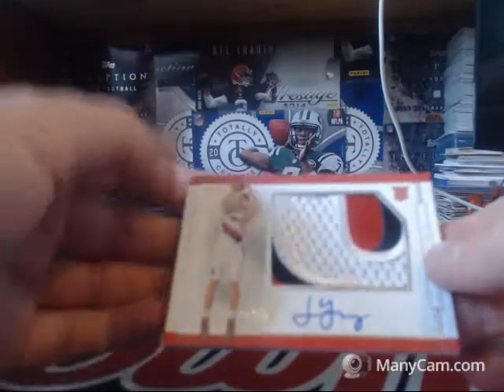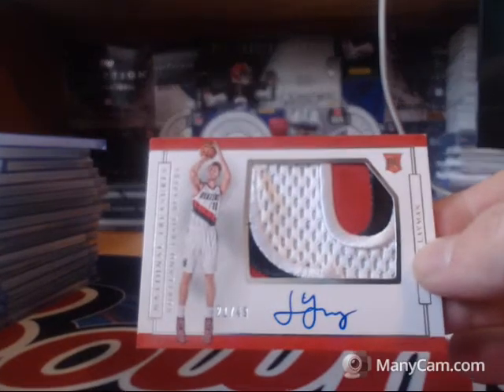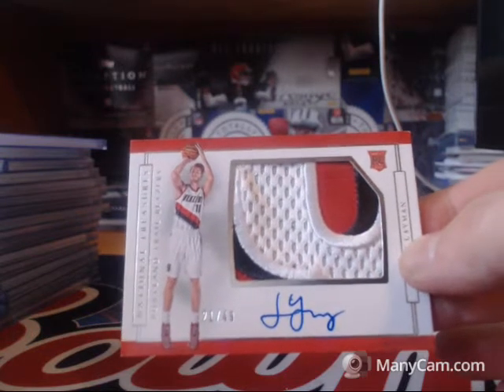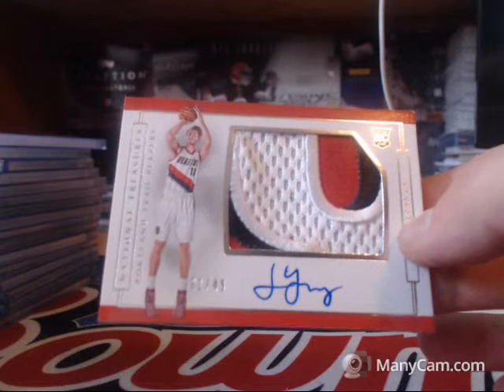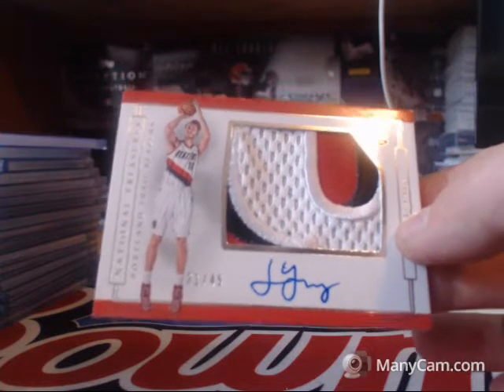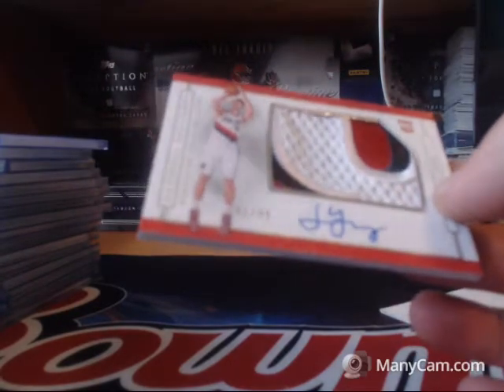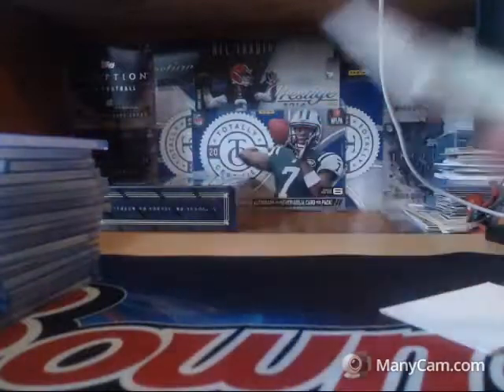Brooklyn Nets, 49 of 49, Jeremy Lynn. This box hasn't been very good — box two was really good. And my homie from Portland, 21 of 49, Jake Layman. That base card doesn't have autos, and this is going to probably be his most sought-after rookie card.